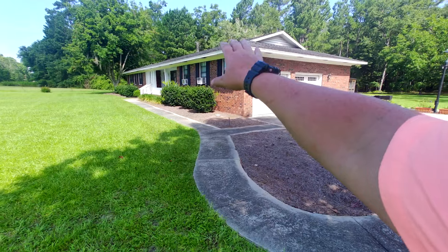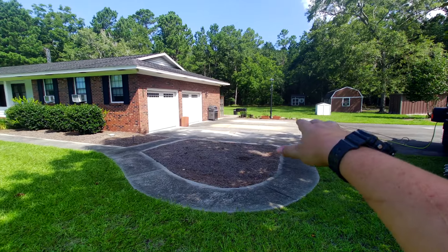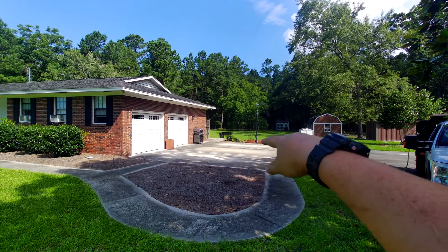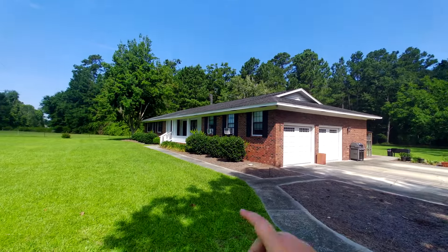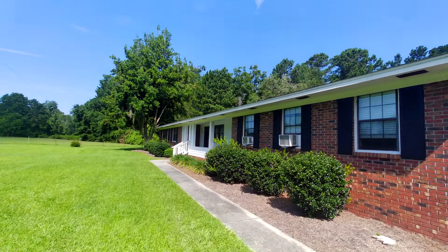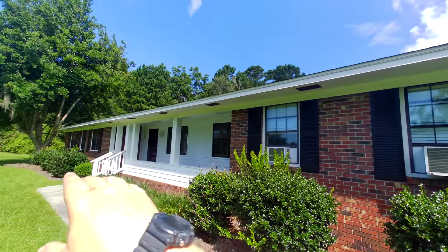We're gonna clean this whole home. All the concrete here — it's pretty dirty, pretty nasty. The tenant isn't really worried about the look of the concrete. They said they're gonna be painting it and all that, so we're gonna clean it up for them. They also stated that this front porch has just been painted, so that's something we're gonna avoid completely. We're gonna go from this window down and the same on the other side.